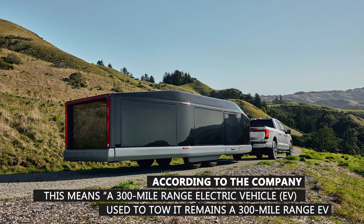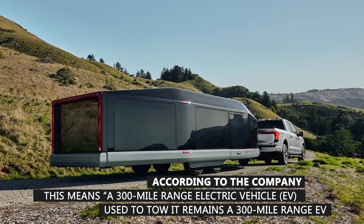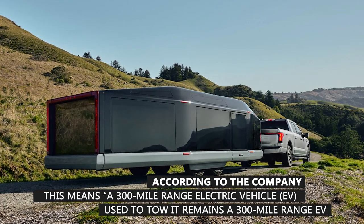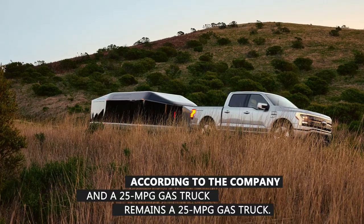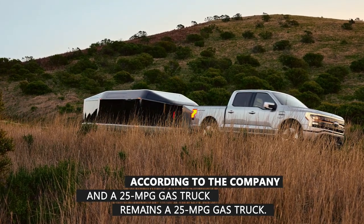According to the company, this means a 300-mile range electric vehicle used to tow it remains a 300-mile range EV, and a 25 mpg gas truck remains a 25 mpg gas truck.